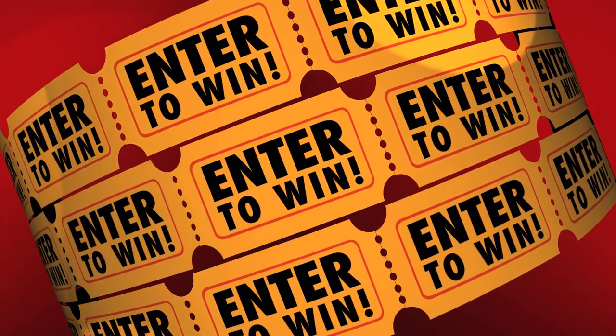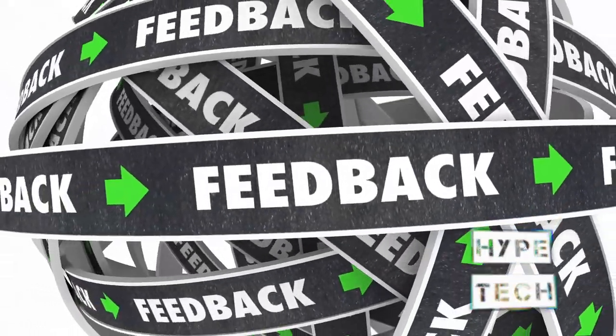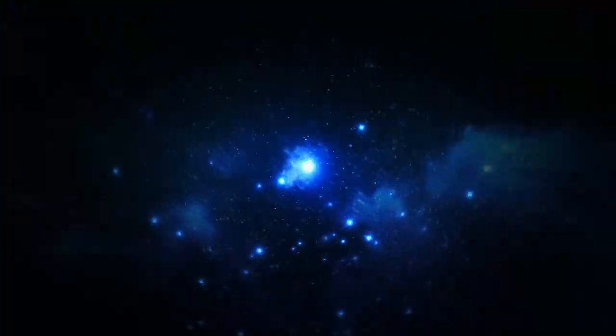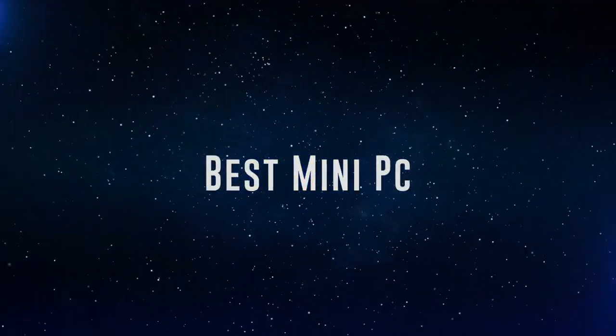The products mentioned are in no exact order, so be sure to stay to the end so you don't miss anything. Also, if you want a chance to win one of the mini PCs in the video, just subscribe, don't forget to hit the notification bell, and leave a comment with the hidden word in the video. We will pick a winner when we reach 5,000 likes. Okay, so without further ado, this is our pick of the best mini PCs on the market right now.